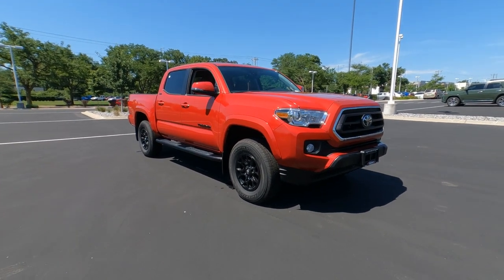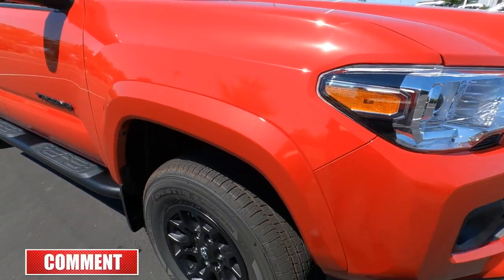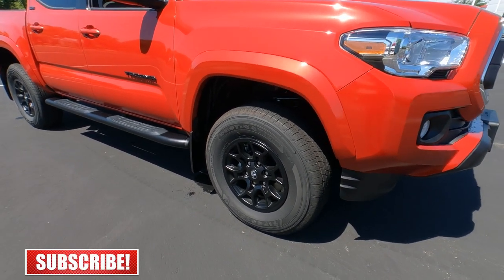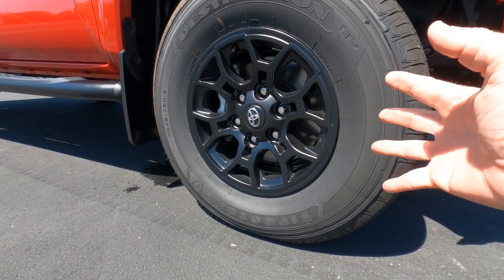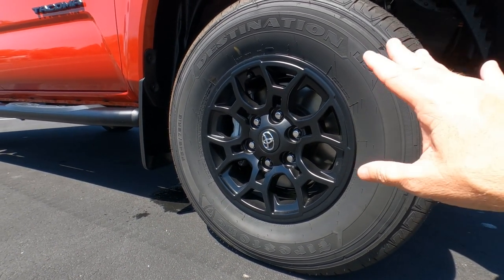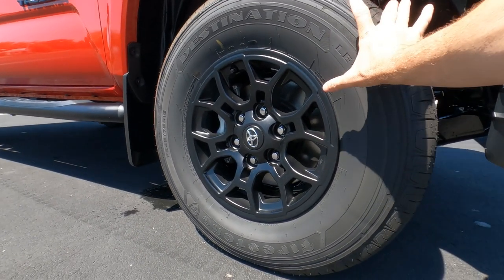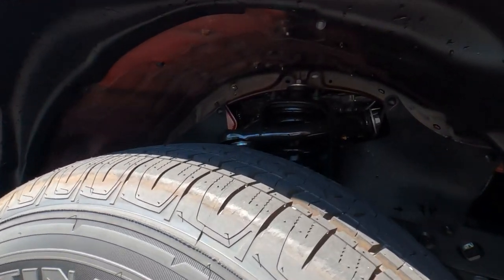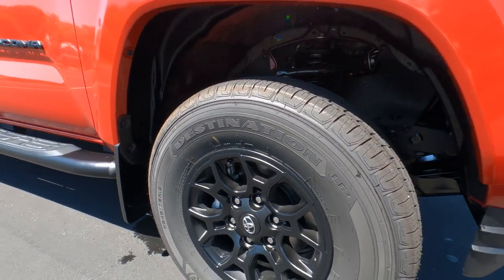The over-fenders on the SR5 are painted to match in Barcelona Red. This one has the black wheel option — you can get it with black or silver. These are cast aluminum wheels with a matte black finish and chrome lug nuts. The 245/75-series tire gives you a nice wide sidewall, which is what you want for off-road driving. It has a fully independent front suspension, front disc brakes, and anti-lock brakes all around.